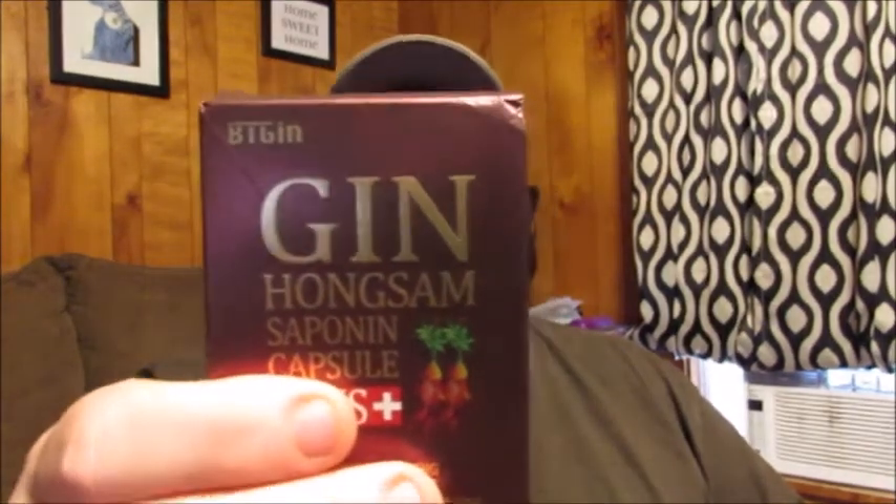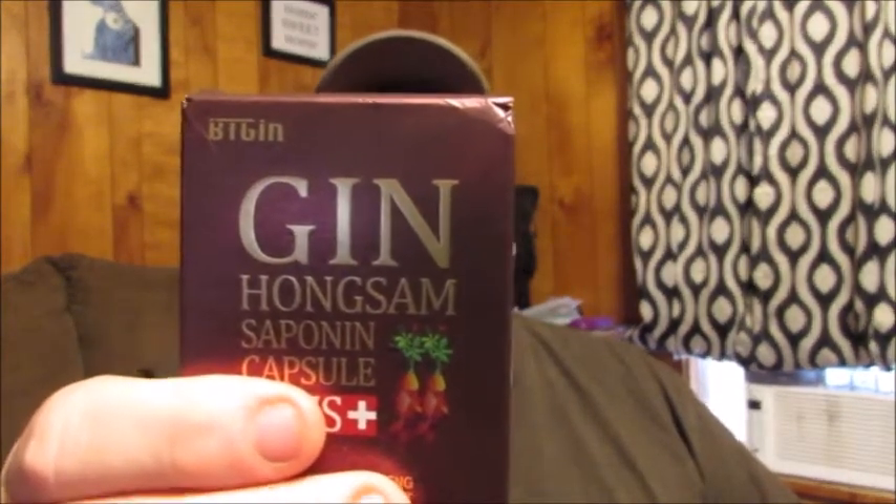Hello friends. Welcome back to Reviews by Dennis. Today I want to tell you about a new to me supplement that I found pretty interesting. This is the Gin Hongsam Cephonin Capsules. This is a Korean red ginseng root supplement.